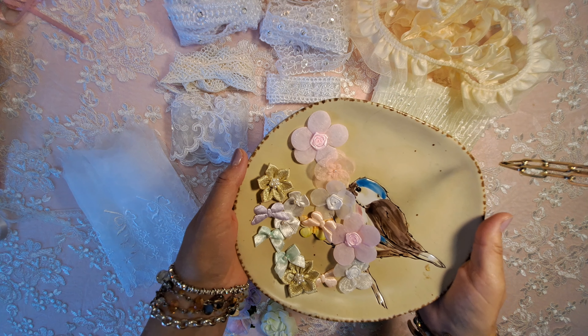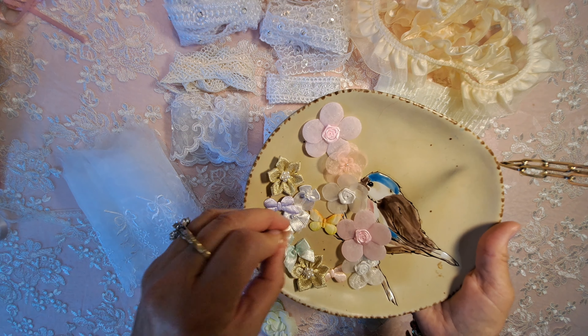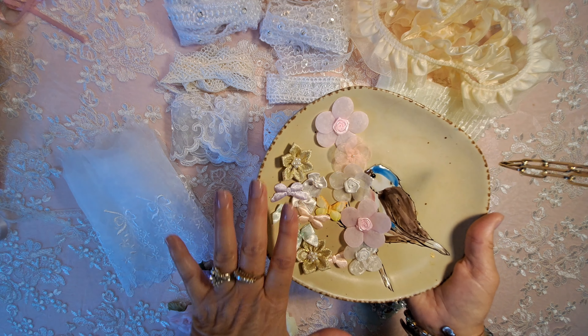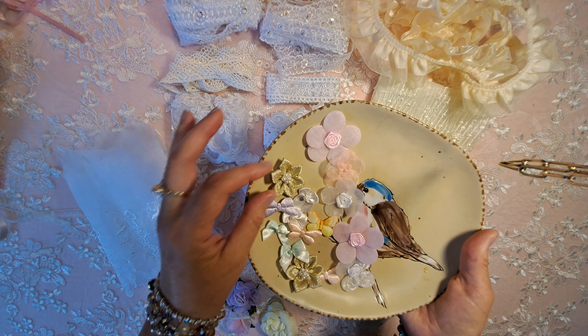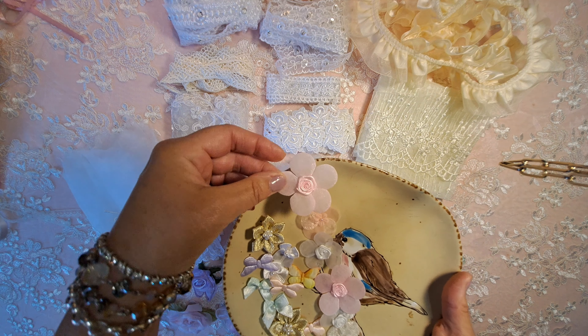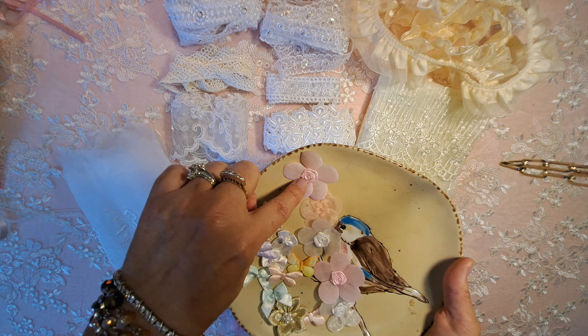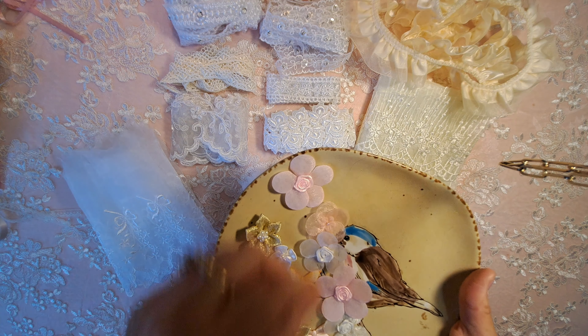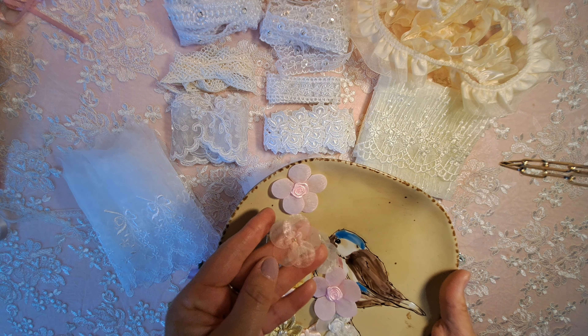I was so involved in the little dress makings — I peeked into the bag and I used some of these already, but I wanted to bring them to you anyway. These are like little puffy flowers, the little rolled satin roses. And then these are really cute, like the clear, very see-through organza.